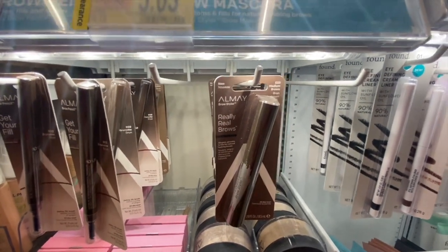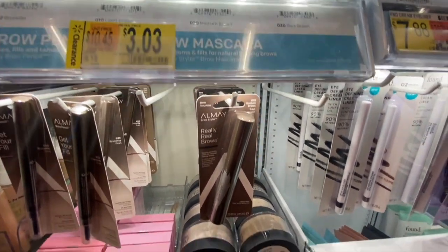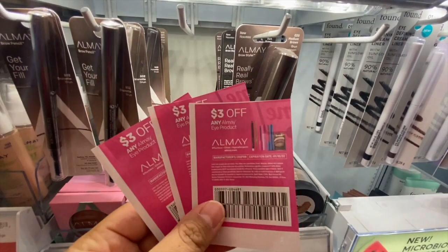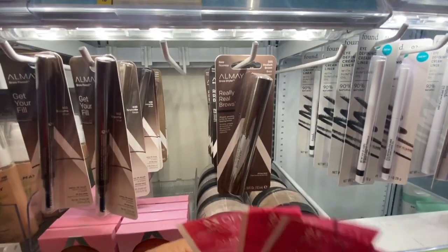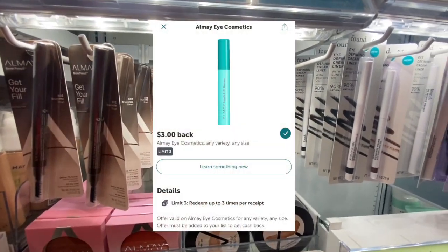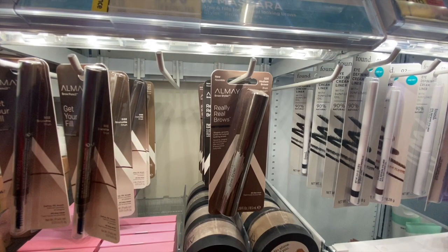Next I'm picking up two of these Almay Really Brows on clearance for three dollars and three cents each — six dollars and six cents for both. I'm using two three-dollar-off-one manufacturing coupons from the One to Save insert, leaving just six cents to pay at the register. On Ibotta there are three-dollar rebates with a limit of three, so we'll get six dollars back, making the final cost free and a five dollar and 94 cent money maker.